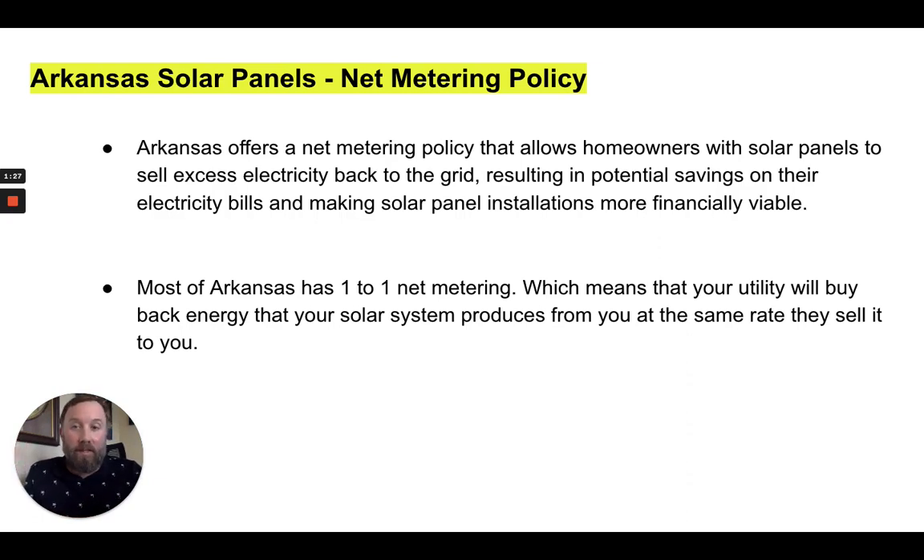So let's talk about Arkansas solar panel net metering policy. Arkansas offers a net metering policy that allows homeowners with solar panels to sell the excess energy that their solar system produces back to the utility company for a profit. Arkansas has one-to-one net metering, and this is on an individual utility company basis, but most of the utility companies in Arkansas offer one-to-one net metering.